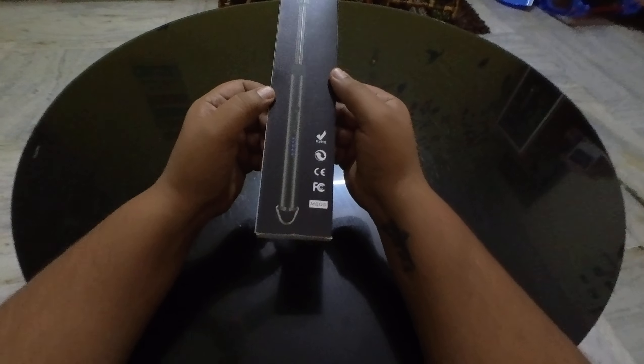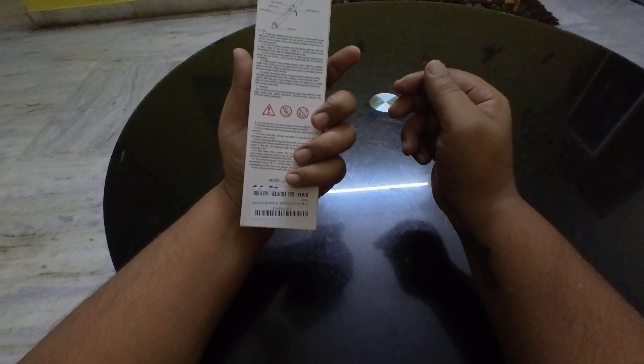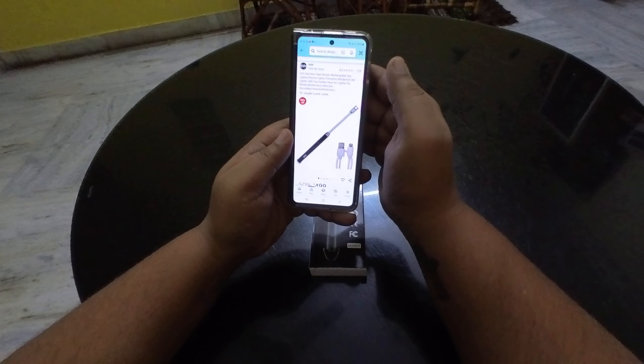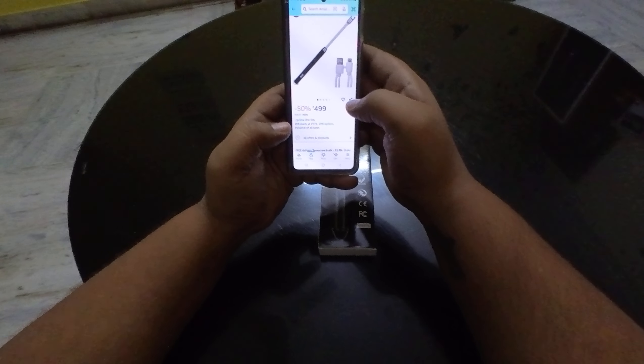Hello friends, I have purchased this lighter from Amazon. It has a good rating — 4.2 stars — and I bought it for $4.99.